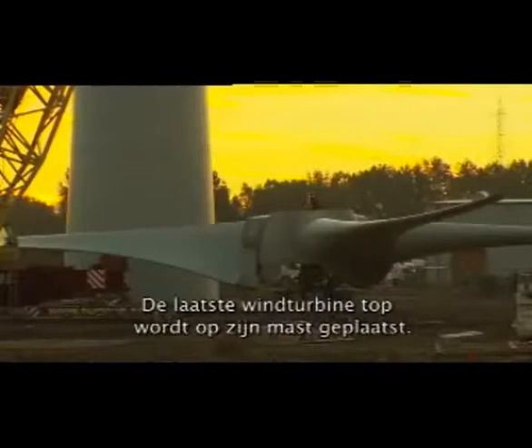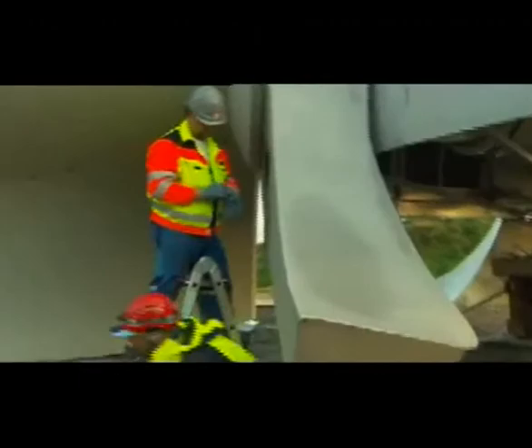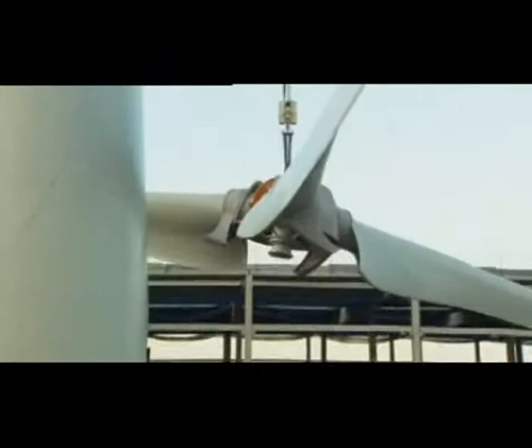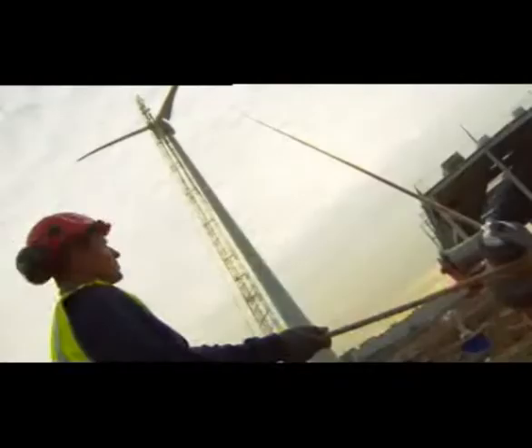7th September 2007. They are placing the final wind turbine head on its mast — a very tricky exercise — 100 meters high. This is the last component of a system that henceforth will enable Volvo to be a CO2 emission-free industrial producer.